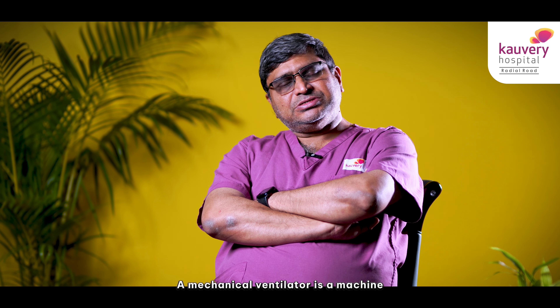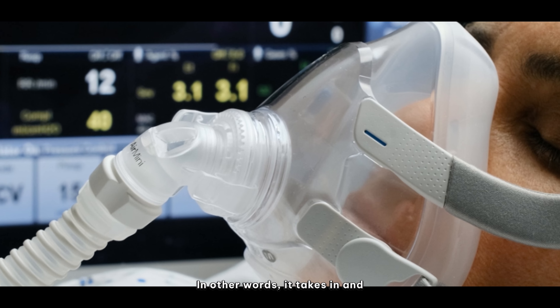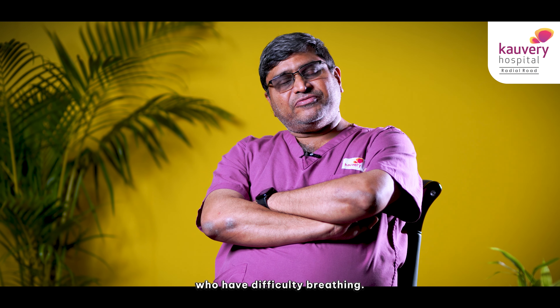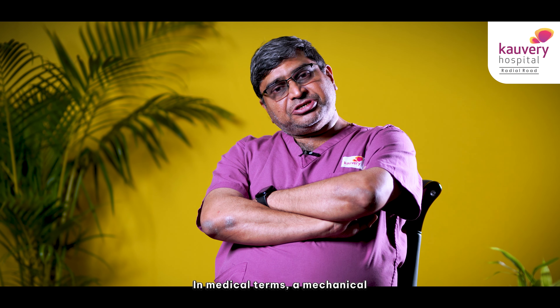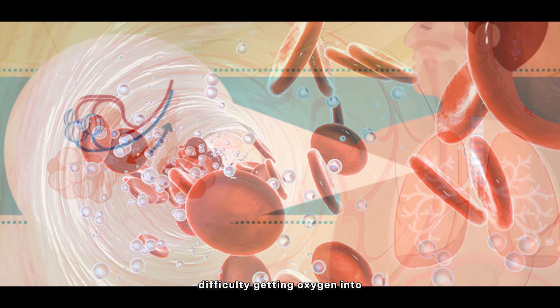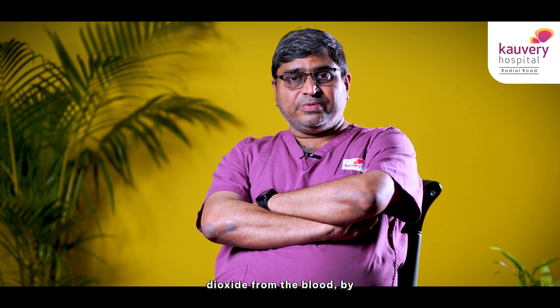A mechanical ventilator is a machine that helps you breathe. In other words, it takes in air and brings out air from your lung. It is used in patients who have difficulty in breathing. In medical terms, it means a patient who has difficulty in getting oxygen into the blood or removing carbon dioxide from the blood. In those patients, we use a mechanical ventilator.